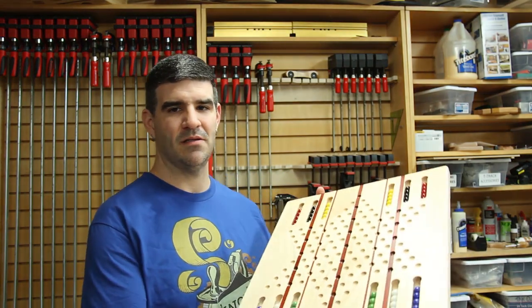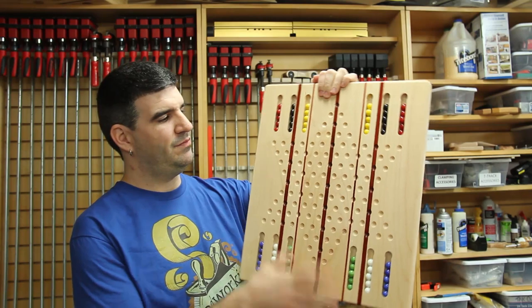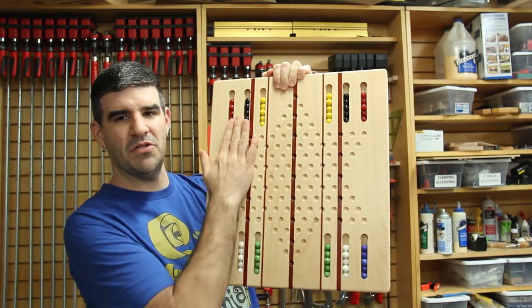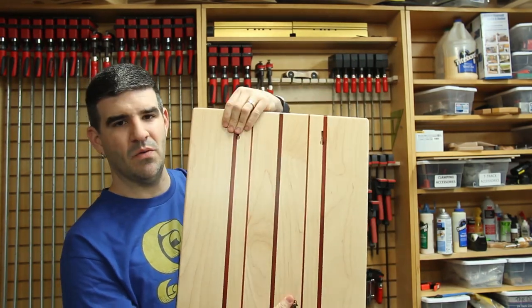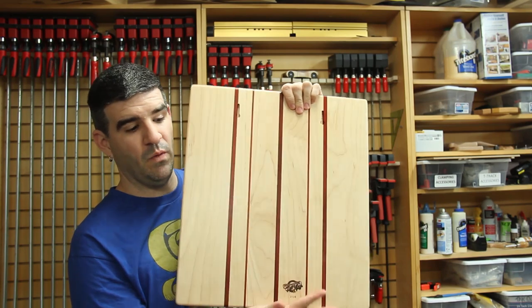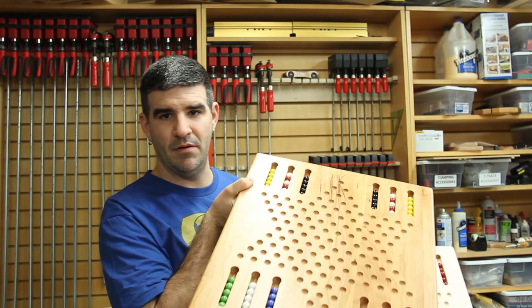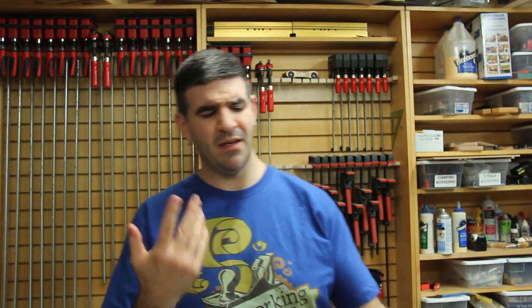I made this Chinese checkerboard here and it's made of maple and red heart. It hangs on the wall, actually stores the marbles in the board, and I've got keyhole slots on the back so you can store it on the wall. I made a few different ones — I've got another one right here made of cherry. I make those every now and then and every time I bring those to craft shows, they get a lot of attention.